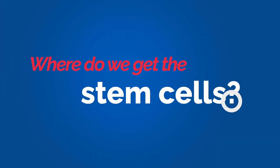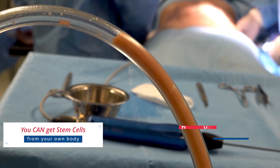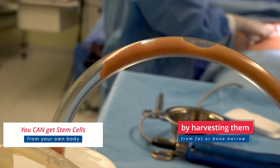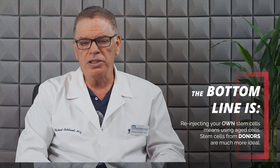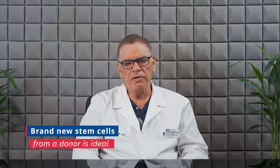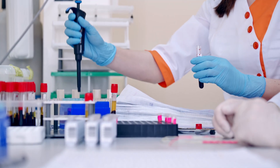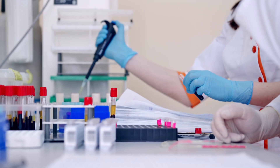Where do we get the stem cells? The best source of stem cells is currently the umbilical cord and placenta. You can get stem cells from your own body by harvesting them from fat or bone marrow, but that's an invasive procedure, and the bottom line is you're re-injecting 60-year-old stem cells into your joint if you're 60 years old. I believe it's better if you introduce brand new stem cells into your joint, and the only way to do that is from the umbilical cord from a donor. What we usually do is get the lab to program those stem cells into that specific cell line that we want.